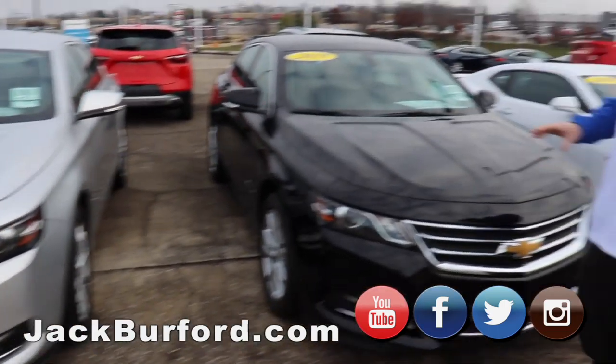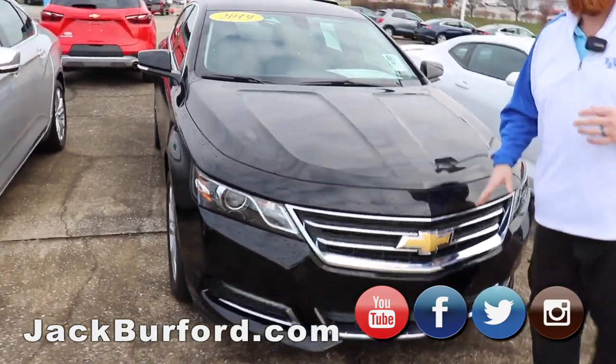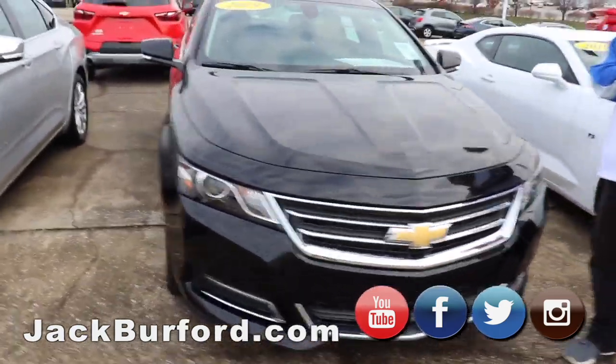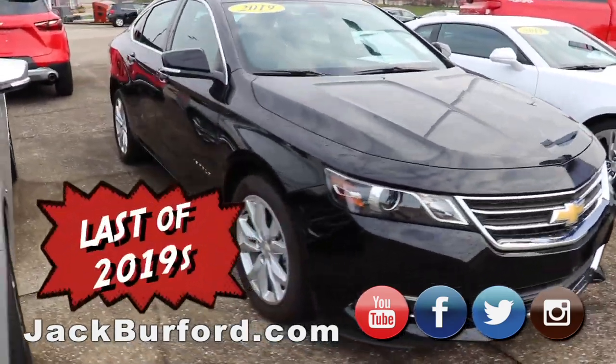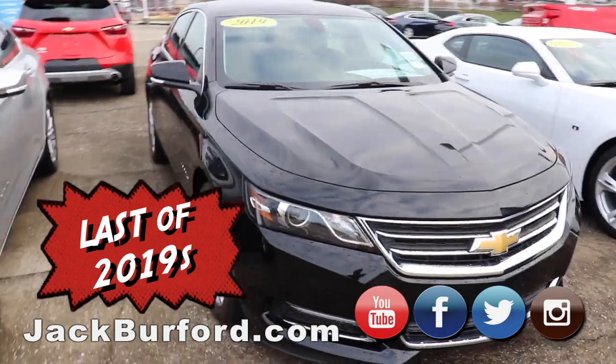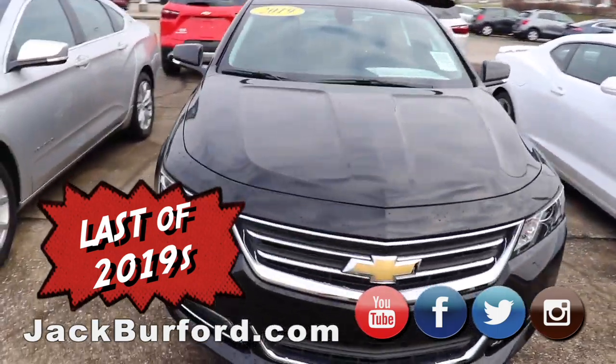Next car is another 2019 Impala, black, same interior, heated interior — great car. These have the V6, so they've got plenty of power. It's a great traveling vehicle with plenty of room and plenty of storage in the trunk for luggage.